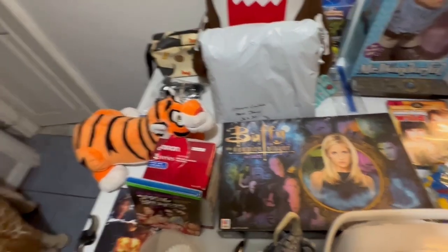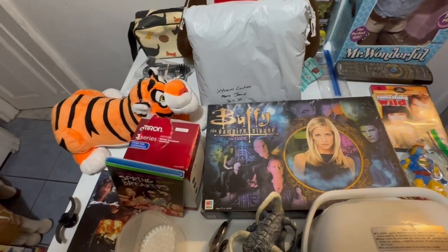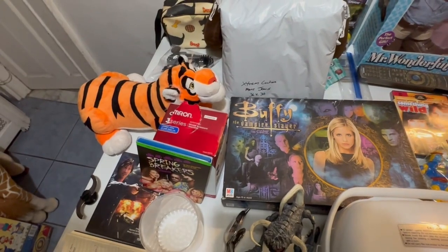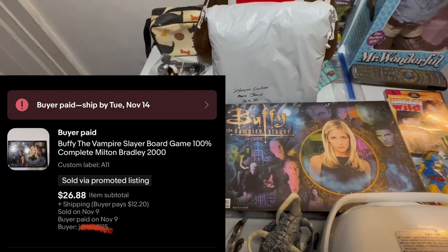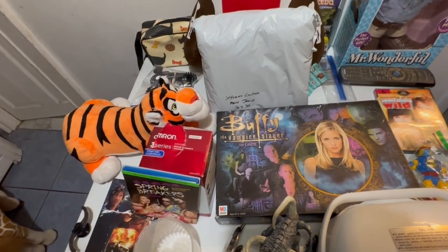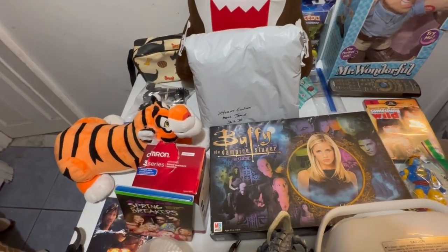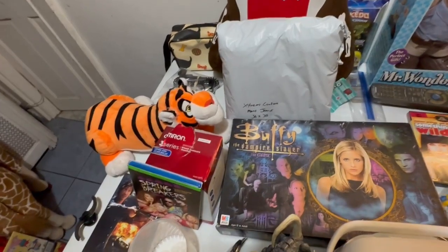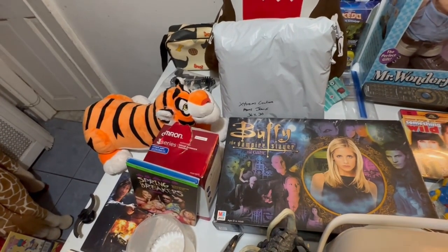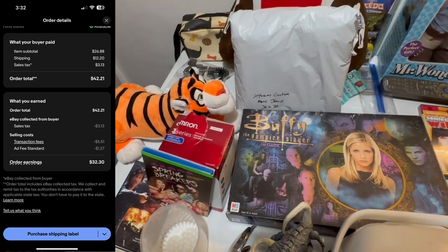The eBay fees have been outrageous lately. Next up, we've got Buffy the Vampire Slayer board game, 100% complete, Milton Bradley 2000. You can tell when some of these are really oddly worded — these are listings that I've copied. This sold for $26.88 plus $12.20 shipping for an earnings of $32.30.